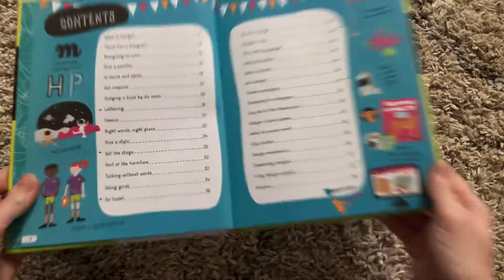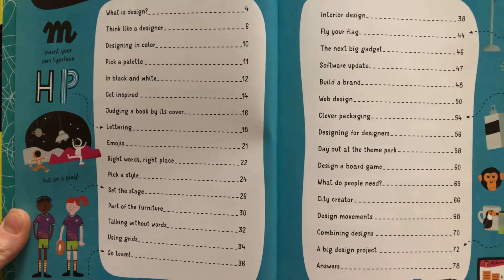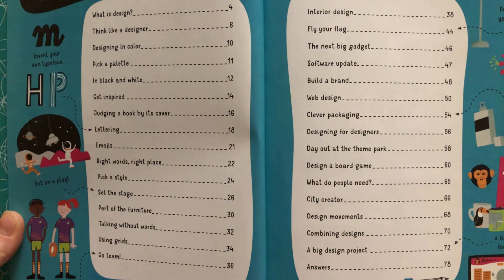It is not set for one specific thing. They can design letters, emojis, team uniforms, a website, a theme park —